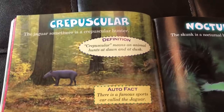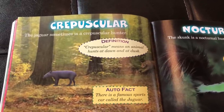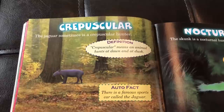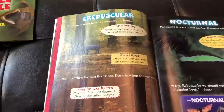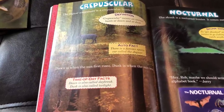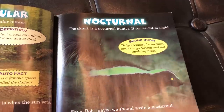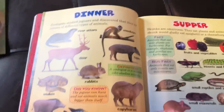There's an interesting word here — I think it's 'crepuscular' — and basically what this means is that these animals hunt in the evening when the sun's going down and in the early dawn hours when the sun is coming up, versus nocturnal, which of course means animals that are awake and hunting at night.